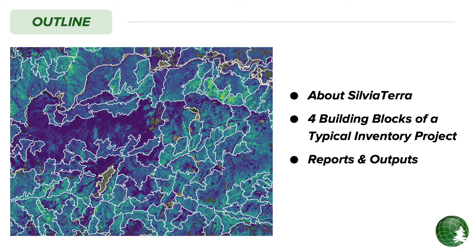In this presentation, I'll walk you through how you can take advantage of the power of precision forestry with the support of our team of expert forest biometricians. We'll cover a bit of background about Sylvia Terra and our technology, then talk about what a typical precision forest inventory project looks like in practice, and finally wrap up with a discussion of the high-resolution forest data that comes out of this process and how you can use it to streamline common forest management tasks and improve profitability.